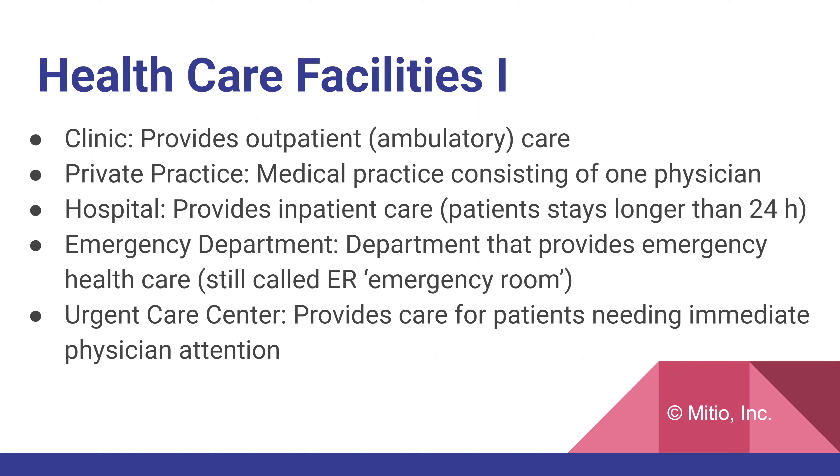Now we're going to start talking about healthcare facilities. Interpreters work in many different types of facilities. A clinic is a location where outpatient or ambulatory care is provided — typically where we go for regular office visits. A private practice consists of one physician, or two or three at most, with their own space to see patients. Hospitals, also called healthcare organizations, provide inpatient care — defined as when patients stay longer than 24 hours — and many also provide outpatient care.